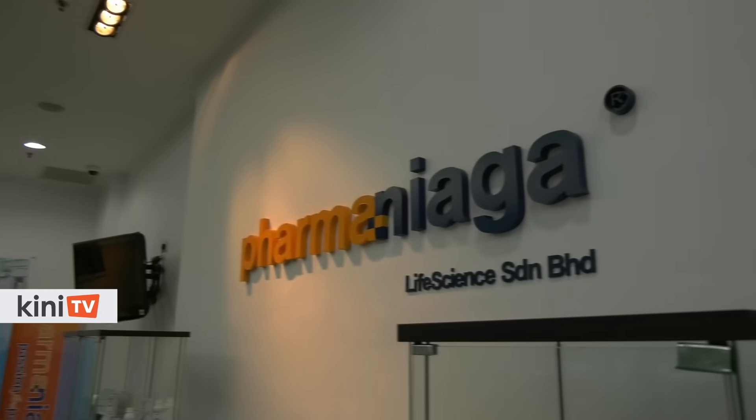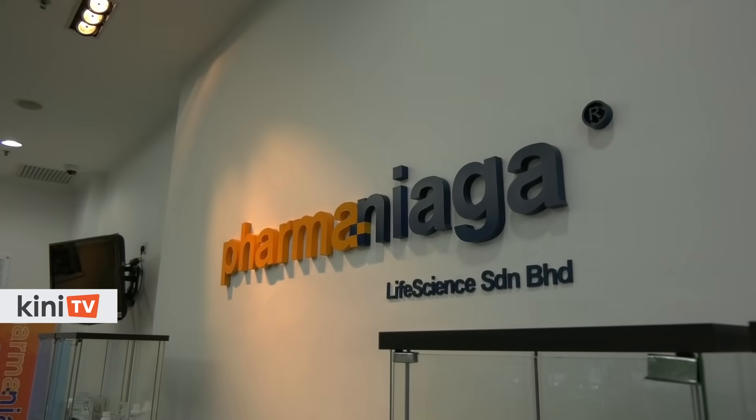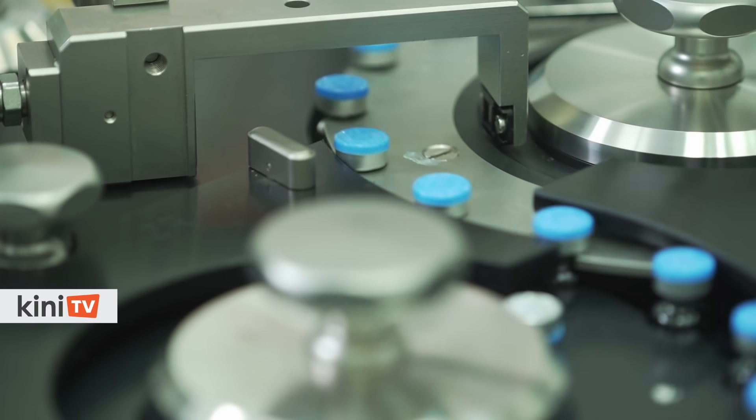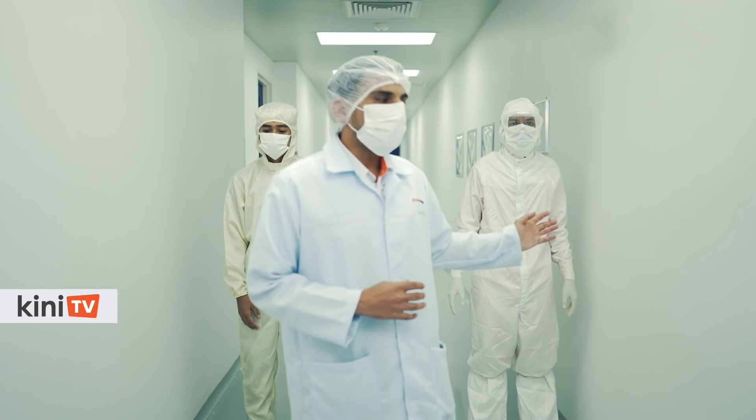I was recently given a tour of the Pharma Nyaga Life Science facility in Puchong to see how the fill and finish of the Sinovac vaccine is done in Malaysia, by PLS Head of Production Mohamed Ridwan Kalantamasta.